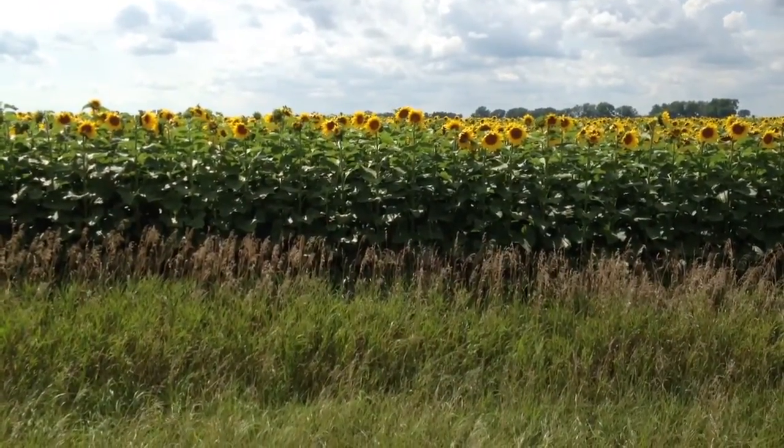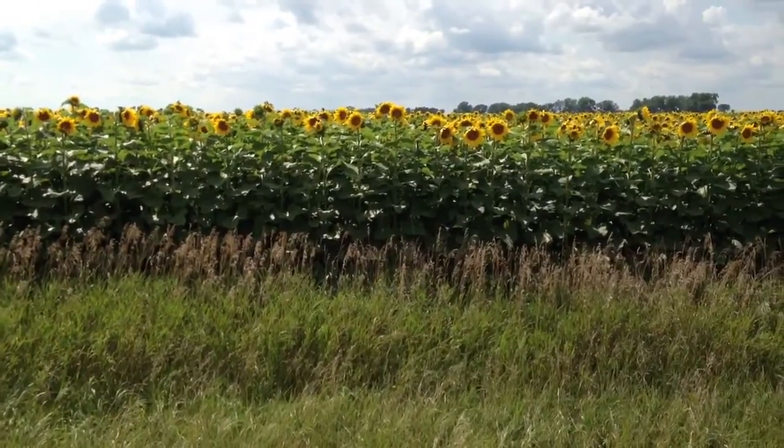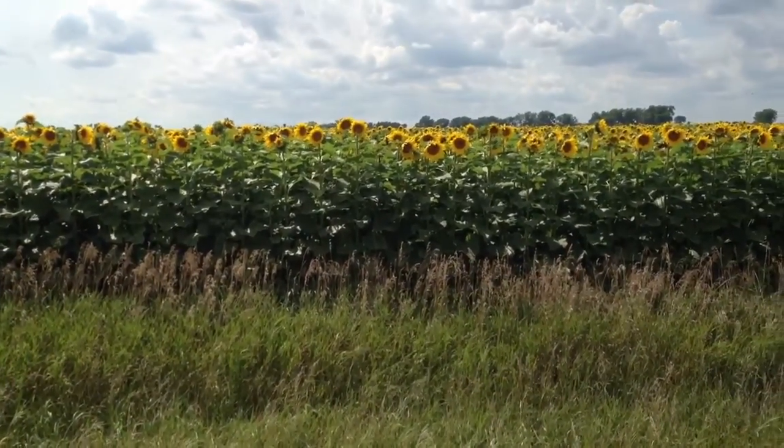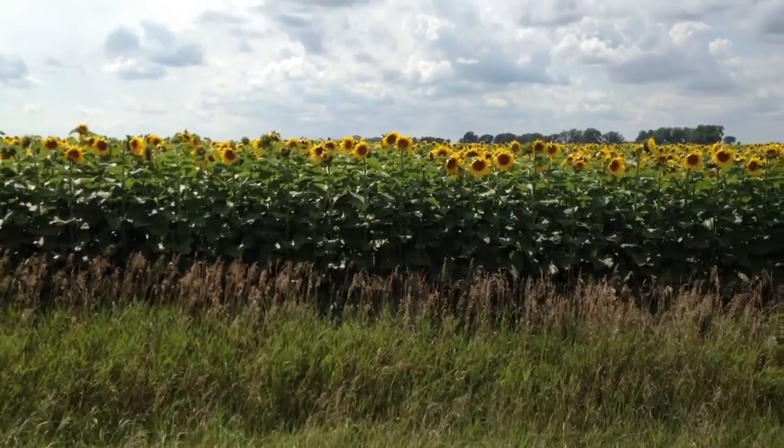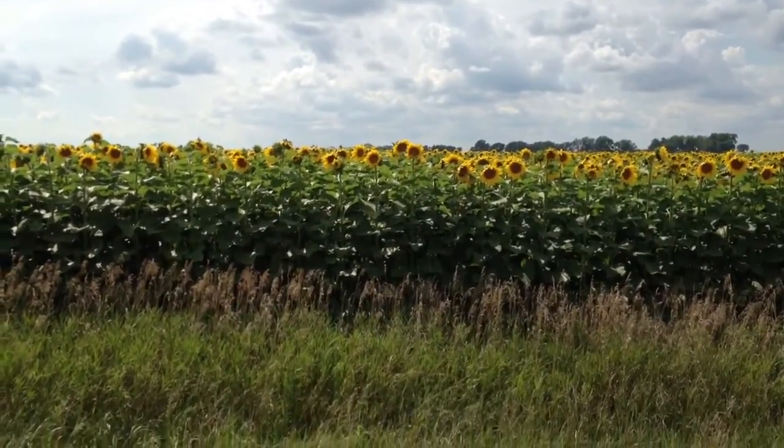So they face east to the morning sun. I guess they could face north, but they wouldn't be getting as much sun. I'm facing the west and they're all looking at me, so they must be looking east, right.